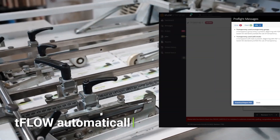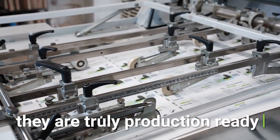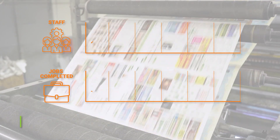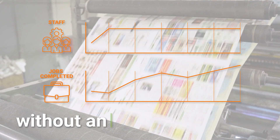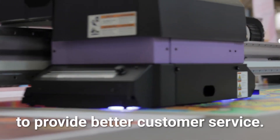T-Flow automatically proofs files upfront for common errors to ensure they are truly production-ready, increasing your profits. T-Flow increases throughput, allowing you to run more and larger jobs through your shop without an increase in staff, all while allowing you to provide better customer service.